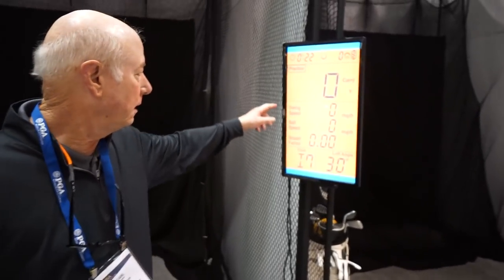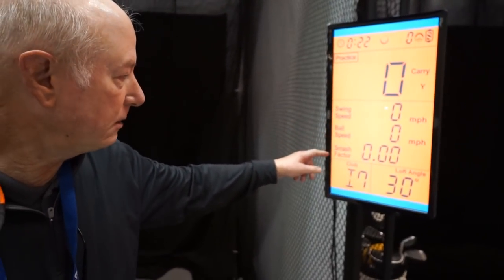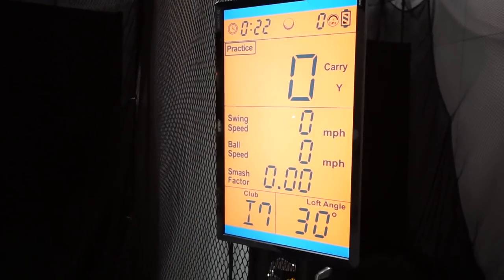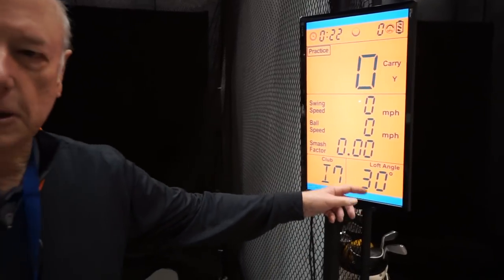It gives you all the important data: swing speed, ball speed, smash factor, and carry distance. You can go anywhere from a driver down to a lob wedge, and you can adjust the lofts.